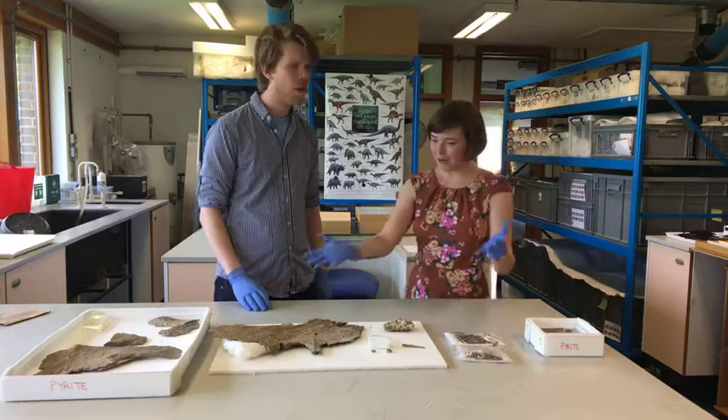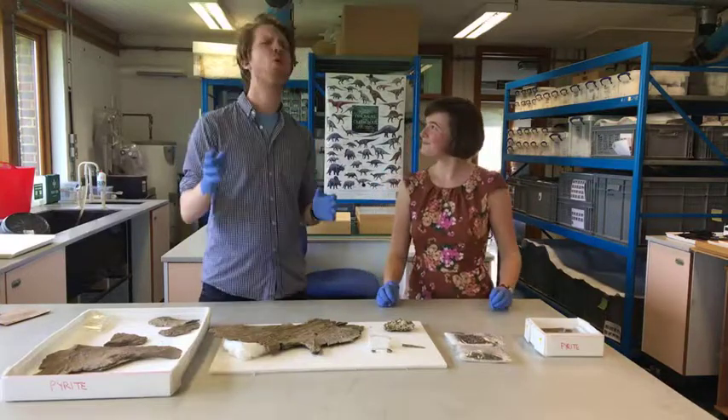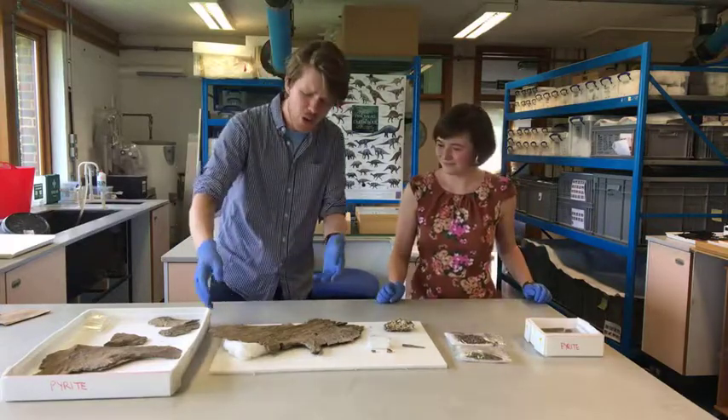Part of the conservator's job was to take it out of the cases it was kept in in the garage, clean it up, and prepare it for the museum. It's really amazing - something that was in the ground has to be conserved so we're able to study it properly.